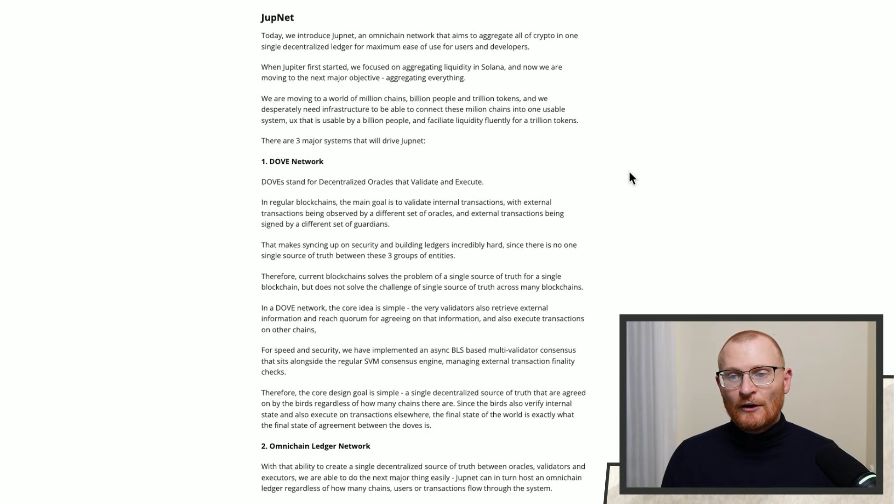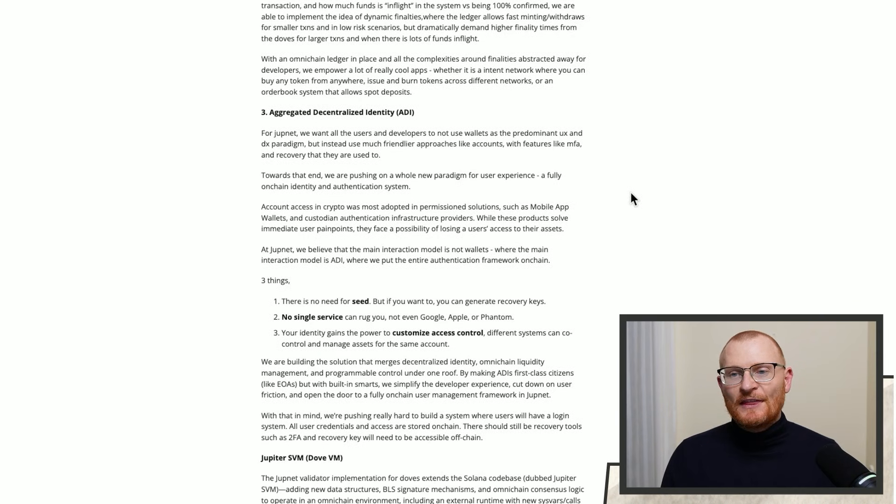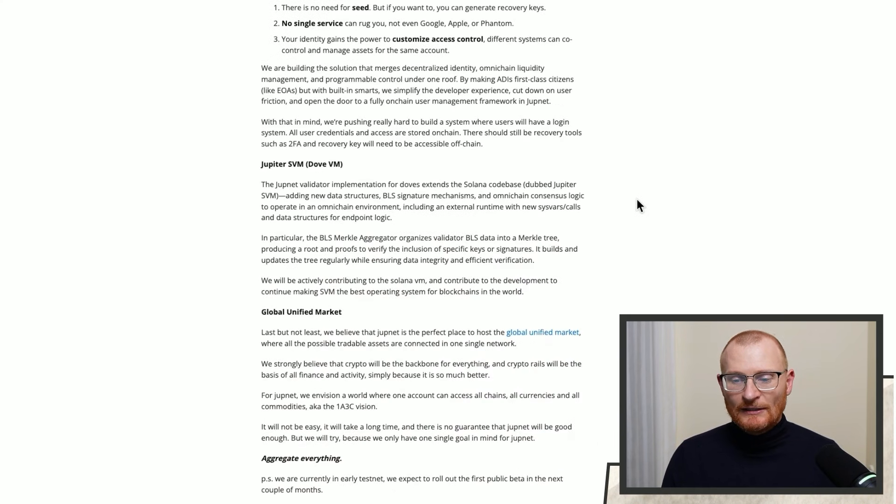Meow has an essay on the subject covering the oracles called Doves, an omni-chain ledger network covering aggregated decentralized identity — a simple way to sign transactions for the individual person — and a few other things. Basically aggregating everything. A lot of people don't understand what aggregate means. Aggregate means like the whole of something — taking everything and making it connected.